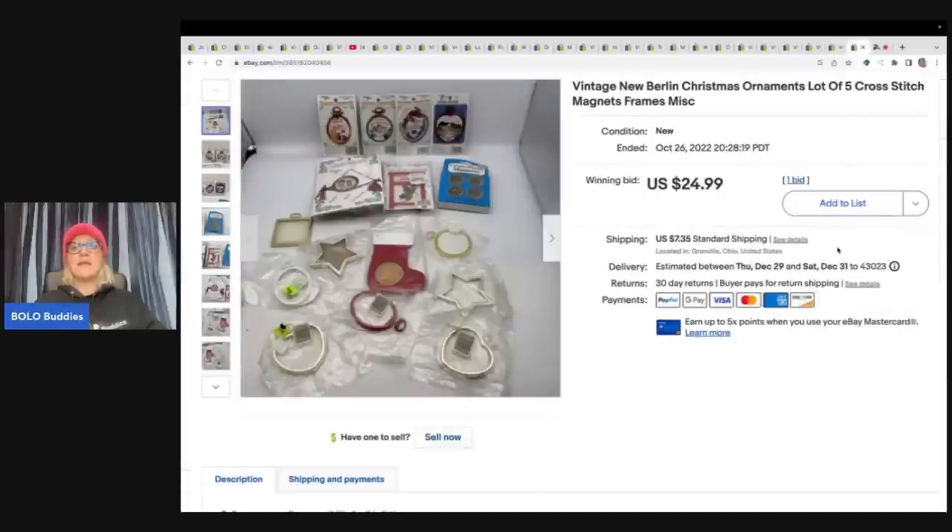The next item came from an estate clean out — I got a whole bunch of crafting items like cross stitch and lots of similar stuff. I decided to put them all together in a lot and put them up for auction. They sold for my auction start price. I usually start my auctions at the minimum I want to get — if it doesn't sell, I relist at buy it now with best offer. I don't start auctions at 99 cents unless maybe on Whatnot. Follow me over on Whatnot at Bolo Buddies — there's a link below, and you get $15 to shop if you join with my referral link. I sold this crafting lot for $24.99 plus shipping.